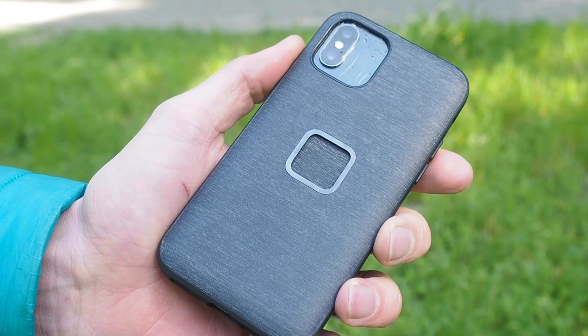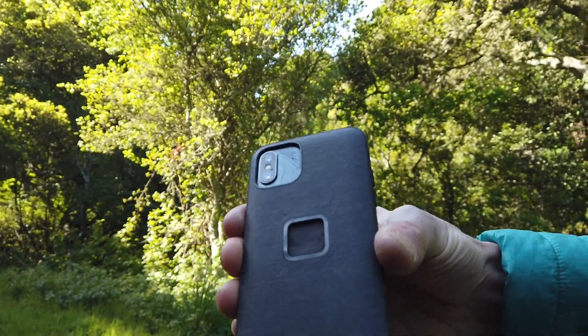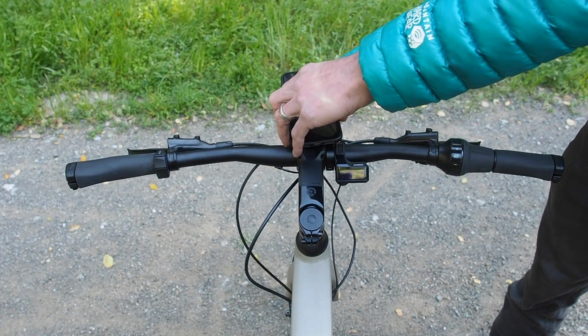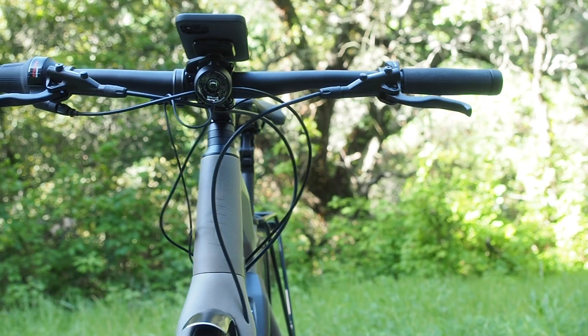The everyday phone case gives you everything you want — supreme protection, secure grip, and brilliant mounting — and does it all with zero bulk, measuring a slim 2.4 millimeters thick. It features a built-in grip loop that magnetically closes flush with the case, unlike other less pocket-friendly accessories.